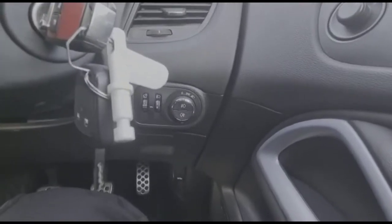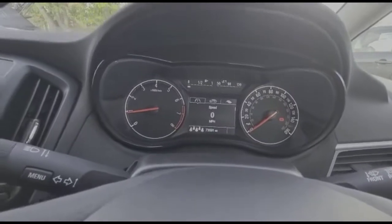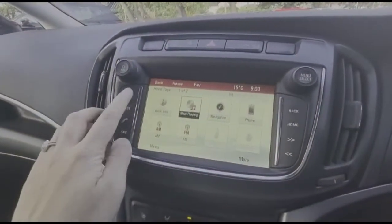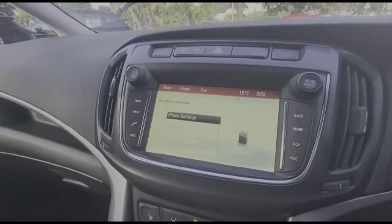Lighting controls, and a central display in the dashboard with a trip computer. Touchscreen infotainment system with satellite navigation and Bluetooth connectivity for your phone.